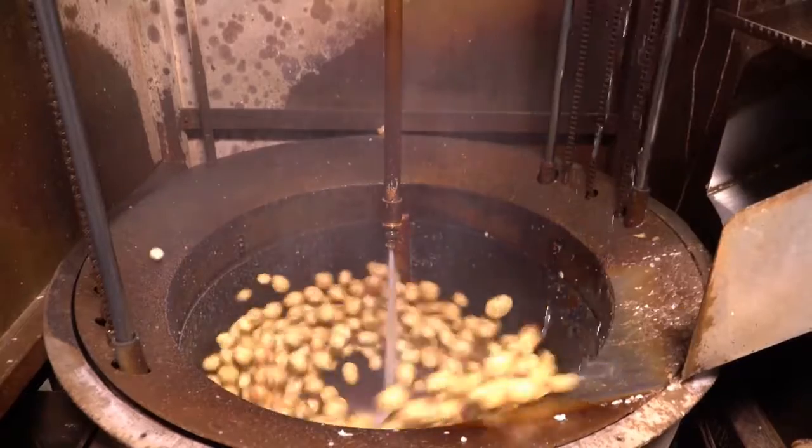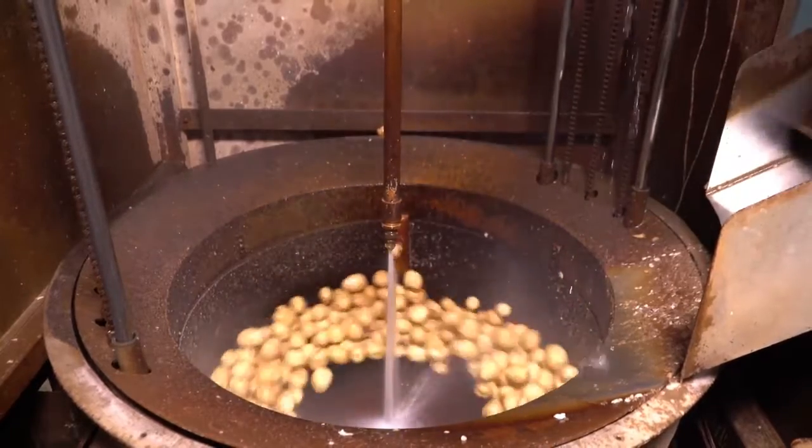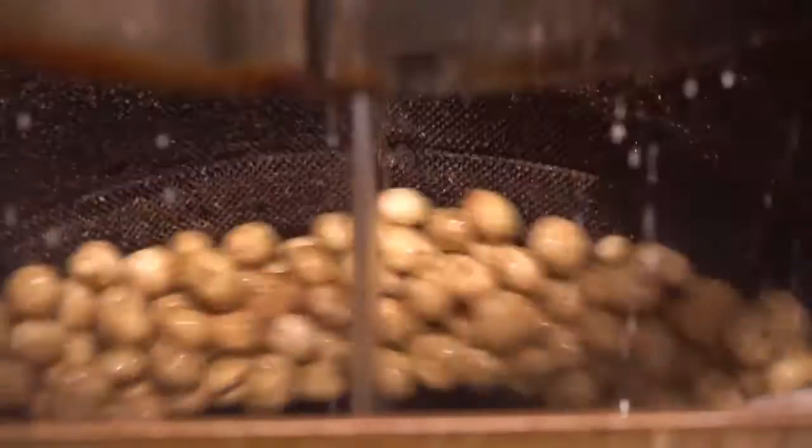The potatoes are then spun around the inside of peelers which are coated with a rough surface. As they spin, this rough surface removes the potato skins.